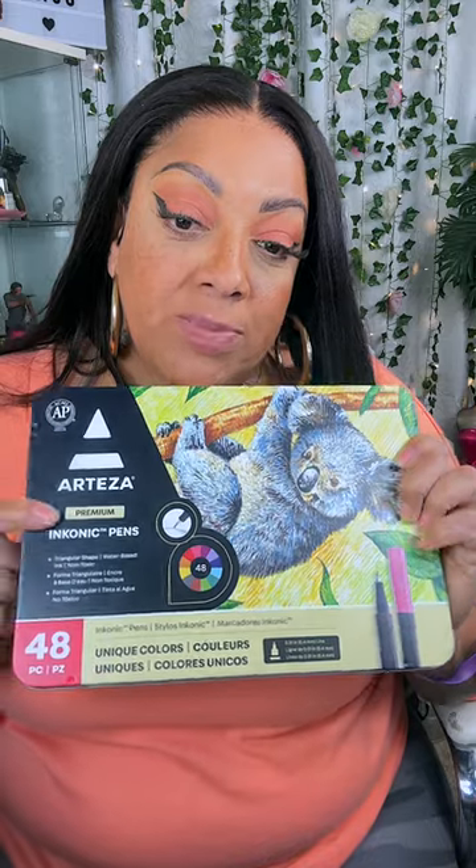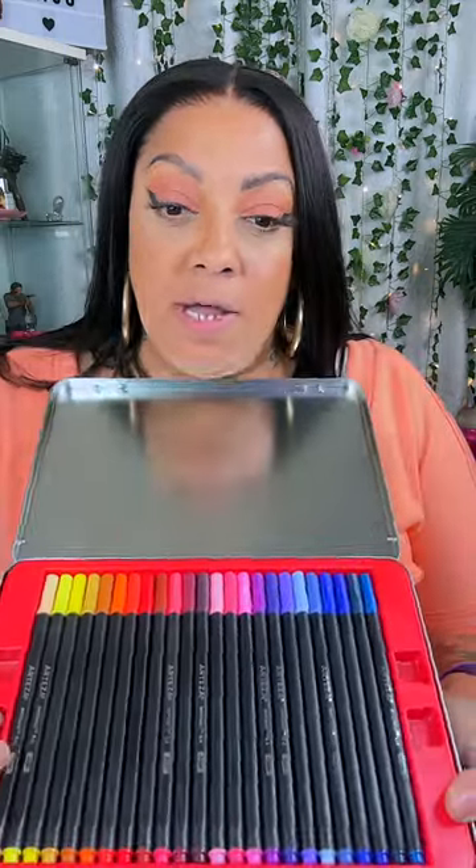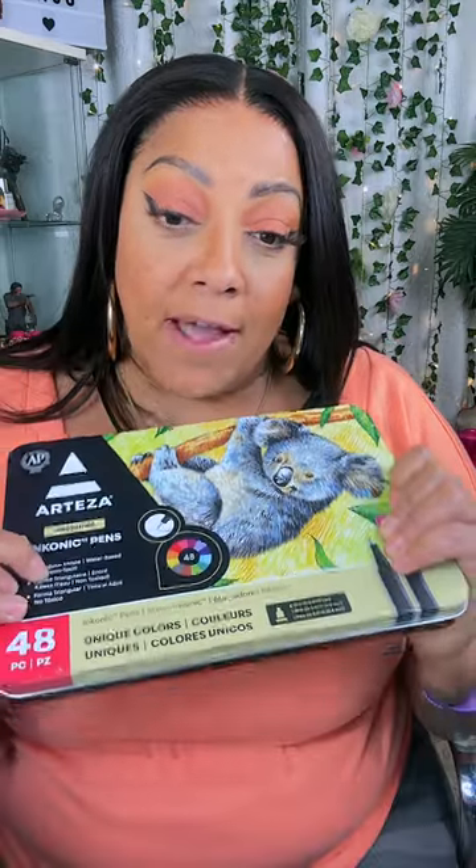Nay bought me these for Christmas also — this is my favorite brand of markers. They're like the mid-priced really good markers. This is a set of 48 fine tip marker pens with another tray underneath. This is the brand of markers that I really do use a lot.